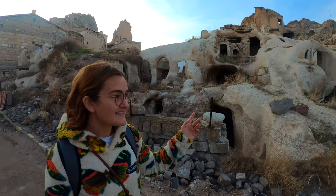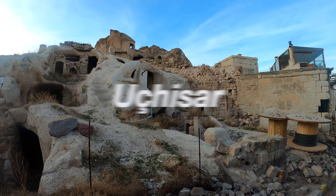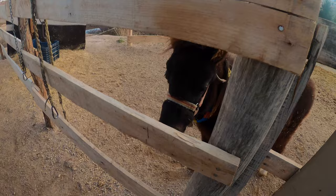Look how intricate the little cave houses are — there are rooms, hallways, and doors carved right in. And on our walk we happened upon a little pony ranch.